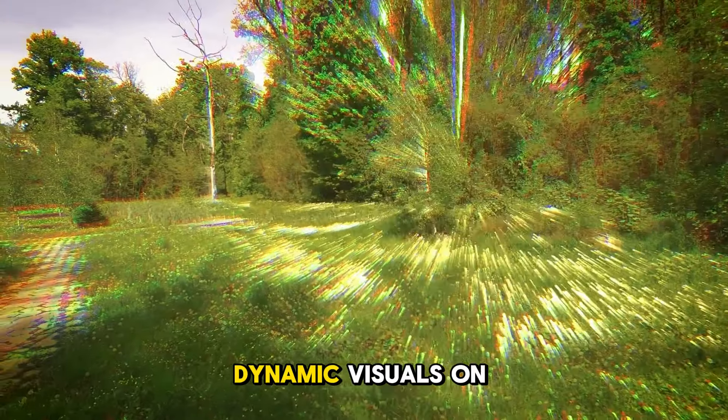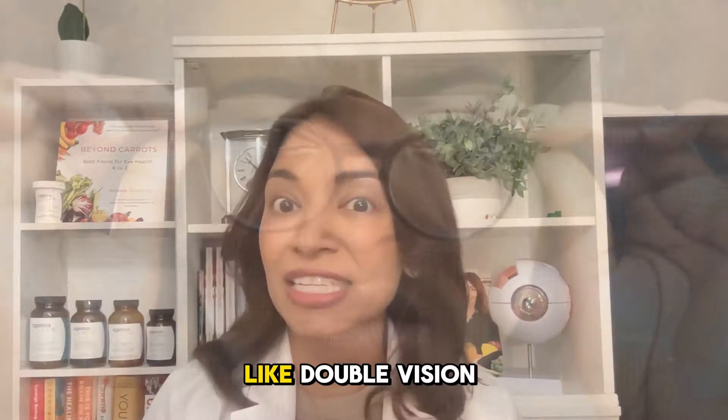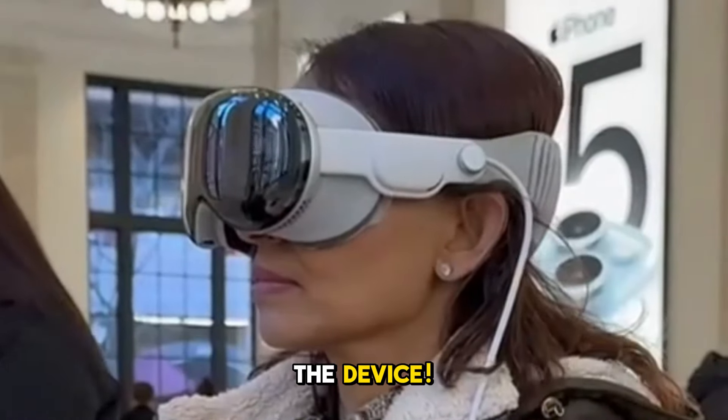Finally, number four: convergence insufficiency. It's a mouthful, but an important concept. Essentially, it's when your eyes struggle to work together, especially at close range, where instead of coming together to focus, they slowly begin to drift apart. In the world of augmented reality, where virtual and real worlds collide, convergence insufficiency can lead to some wonky visual experiences like double vision or ghost images. I actually experienced this myself when I demoed the device.